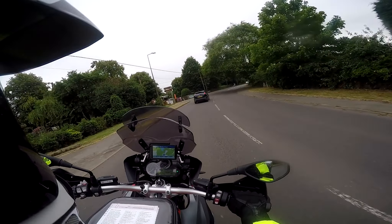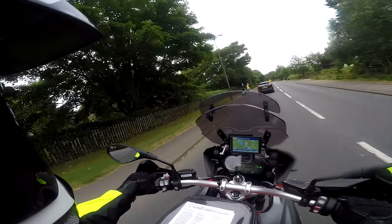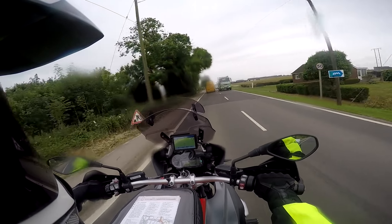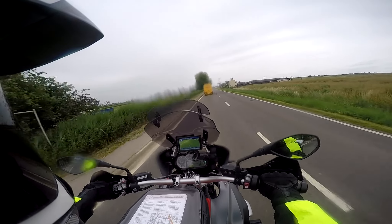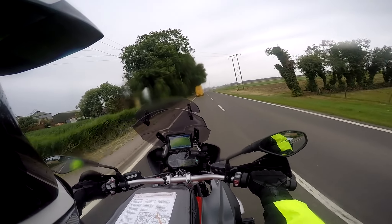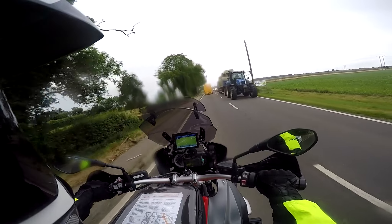So the final waypoint is put into the sat-nav, which is my hotel at Kegworth. It's 65 miles — according to the sat-nav about an hour and a half to get there. So I'll next talk to you when I get to the hotel, unless there's something amazing on the route, in which case I'll turn the camera on and show you. Otherwise I'll speak to you when I get there and round up the tour.